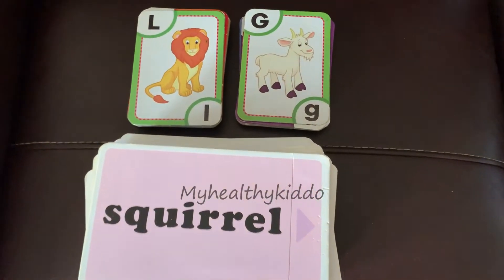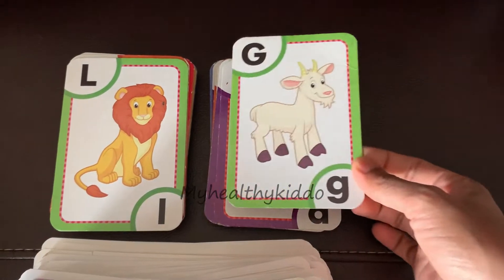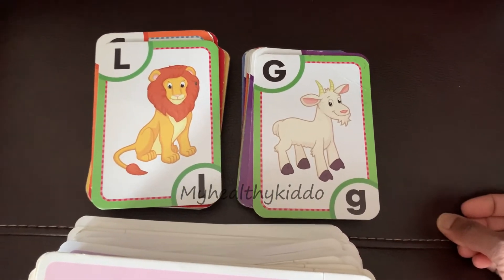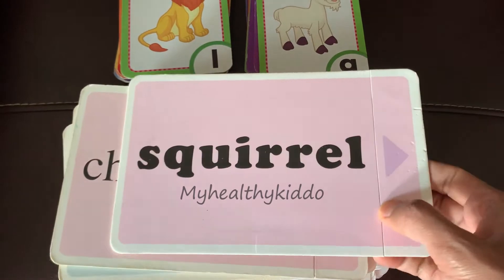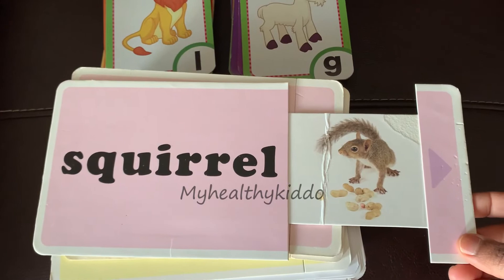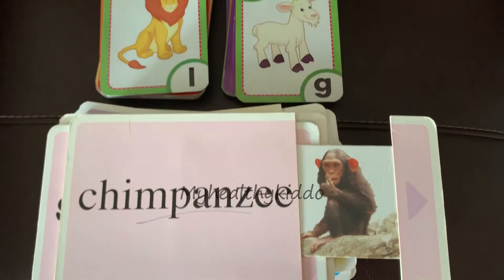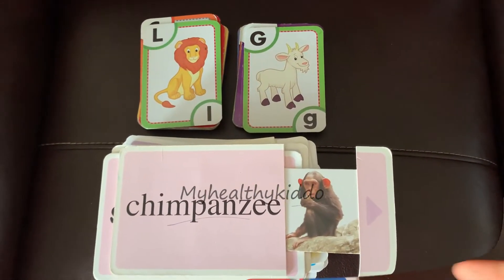Then I introduced animal flashcards from Leapfrog. I got this for my first kid but the scout is not working now — still, I make those animal sounds and my baby just loves it. Parallelly, I also introduced sliding word and picture cards from Your Baby Can Read. I first chose only animal themes so she could relate to the flashcards as well. You can opt for any such pullout cards — babies love the fun of pulling out and seeing the picture.